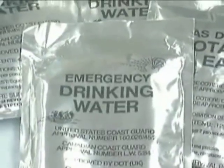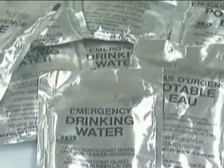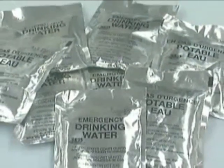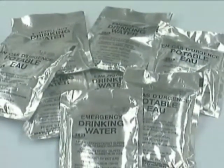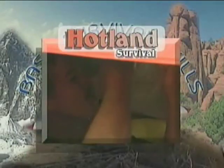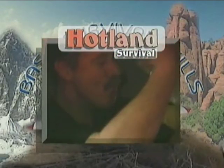Water needs are addressed simply by drinking the packaged water located in the Mod 1 kit. There isn't a large amount of water, and it will only help to sustain you for a short time. More than likely, you will need to find additional water. For a more detailed discussion on water procurement and purification, refer to the Hotland Survival module.